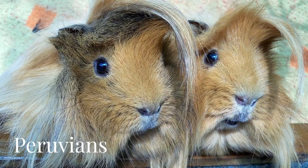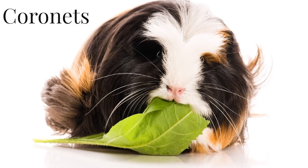But there are other long-haired guinea pig breeds such as Shelties, Peruvians, Coronets and Texels.